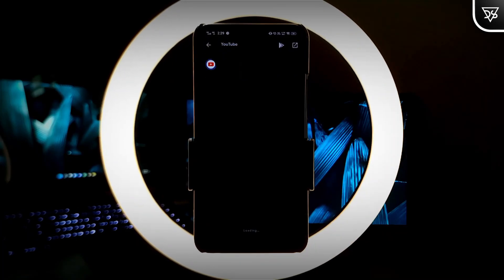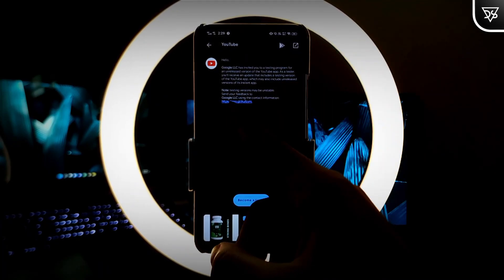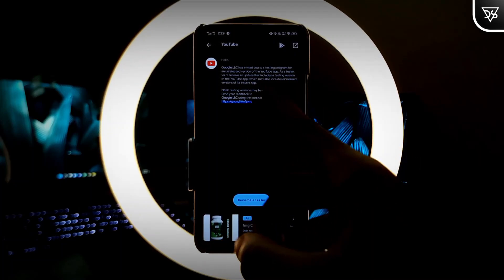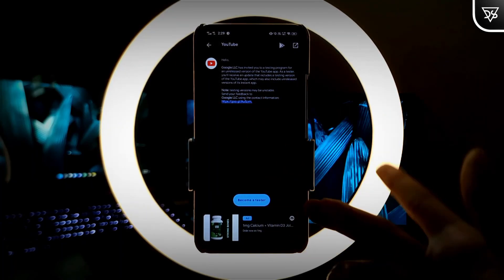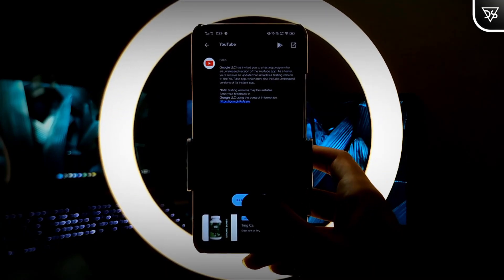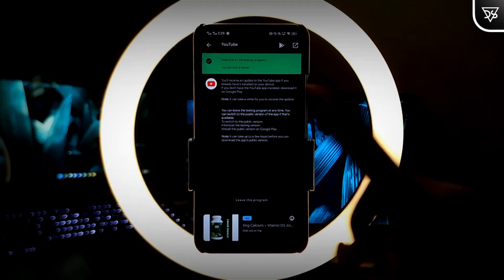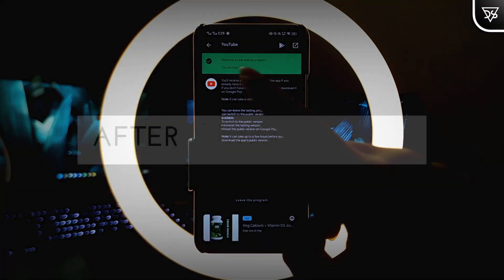Click on the YouTube icon in the Beta Maniac application. Now you will be offered by Google LLC to join the beta tester program from here. So let's click on Become a Tester.